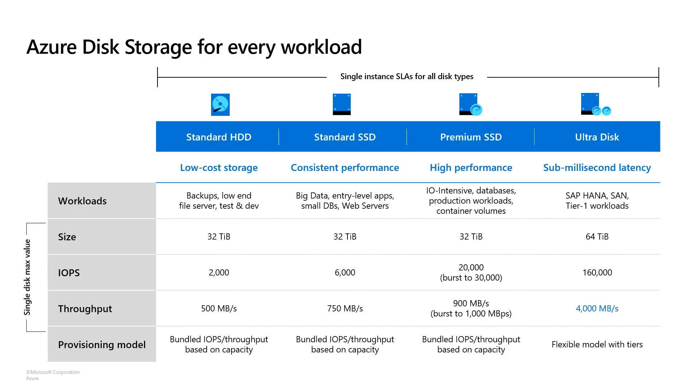Premium SSD is our default disk offering. It gives you the right balance of performance and cost, and it's ideal for the majority of your enterprise production workloads. For other workloads that need consistent performance but are not as IO-intensive, we have another option called Standard SSDs, ideal for workloads like web servers or lightly used enterprise applications like smaller databases. For other low-cost storage scenarios, we also have Standard HDD, which could be used for things like backup or test/dev, which doesn't require the highest performance.